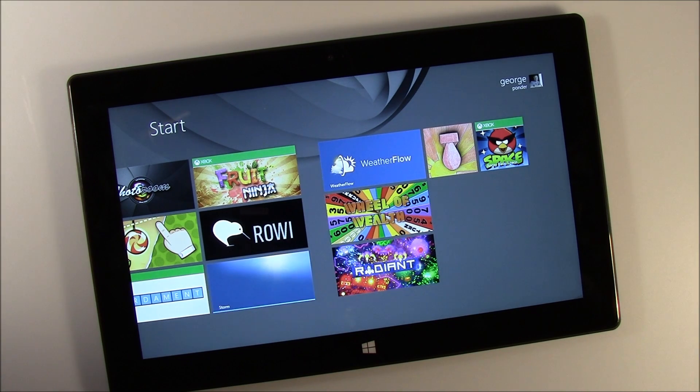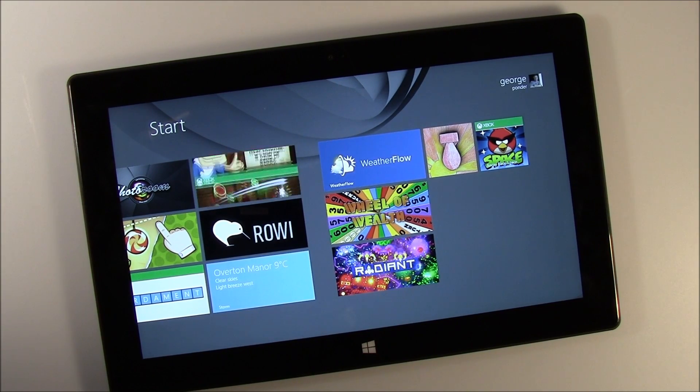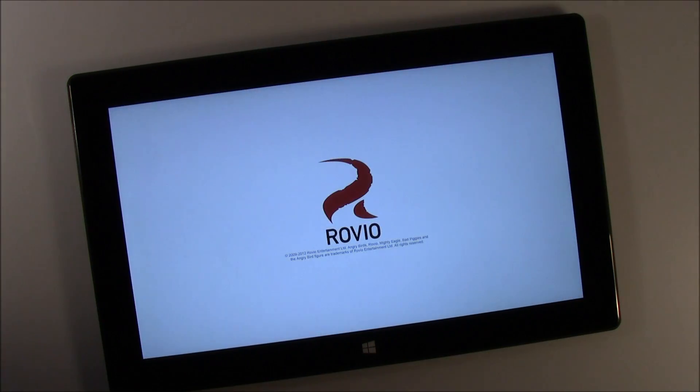I've played Wordiment, Fruit Ninja, Angry Birds, and Radiant — they all ran smoothly. Now some of the larger games that are a little bit more heavy on graphics did take a while to load, but once loaded they ran smooth. Go ahead and pull up Angry Birds Space.